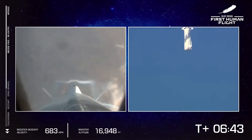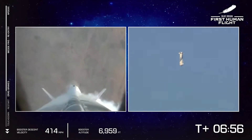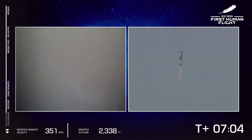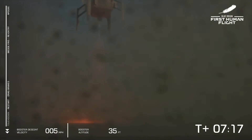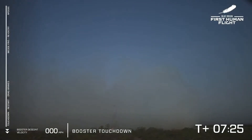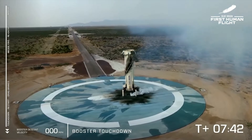Thank you everyone for joining us live for our first human flight on New Shepard. So far a nominal flight — our booster is about to return to its landing pad. There we see engine relight. That is sonic boom! Booster touchdown — welcome back, New Shepard. A beautiful rocket that provided a beautiful flight to space. First up — your booster has landed. Booster landed.